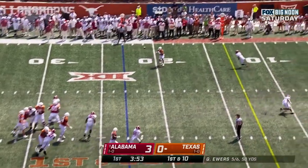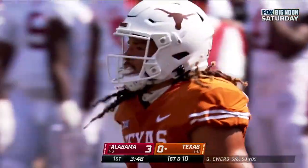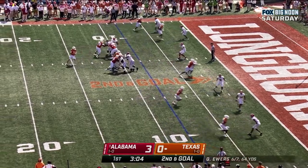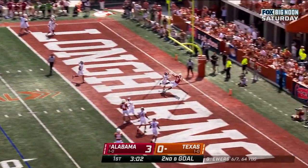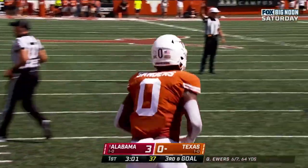Ewers flips it out, nice catch — Whittington again. Turns it up, picks up another first. Ewers inside the Alabama 10. Ewers looking, lobs it — incomplete. That one thrown a little bit high for Jatavion Sanders.